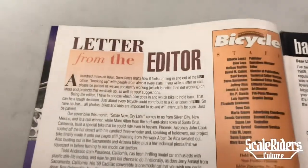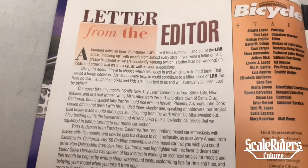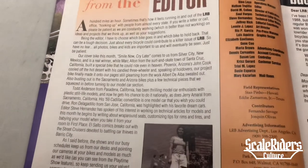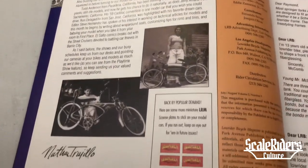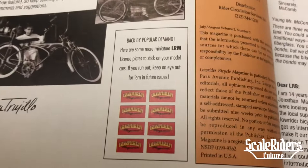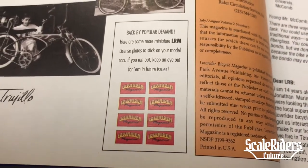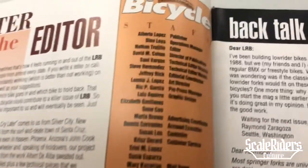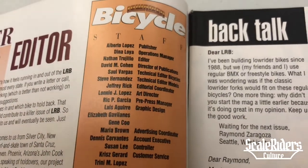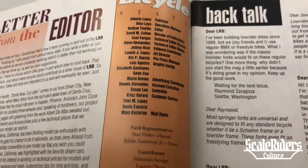Here's the letter from the editor, Nathan Throughheel. You also get the popular license plates that you can cut out and add to your model cars. Here we have the staff — shout out to you guys for making this all possible.